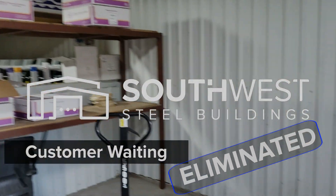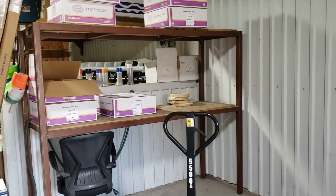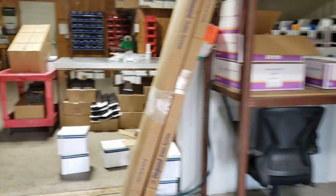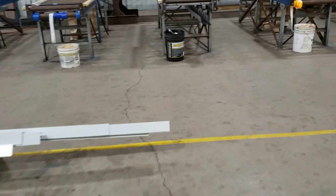Hey guys, Adam here. Wanted to show you some customer waiting we eliminated here recently by taking all of the prepackaged screws for customers' orders and moving them from the packaging area over to where the customers actually load at. That way the customer doesn't have to spend that extra few minutes waiting for us to track back and forth to find their boxes and get them loaded on the truck so that they can leave.